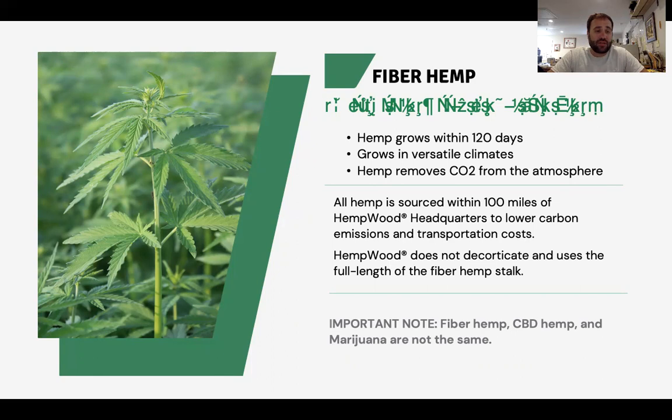A big thing about what we do — our intellectual property and technology — is based on the fact that we do not decorticate. Hempwood does not use decorticated hemp. We do not use CBD hemp. We do not use marijuana plants. What we use is natural agricultural hemp — some people call it agricultural hemp, some call it industrial hemp, for us we just call it hemp. It's usually eight to 14 feet tall. The top three to four feet of the plant is where the flower, seed, and leaves are. The bottom four to seven feet is where the fiber or stalk is, and that's what we're really after. We use the fiber, the hurd, the stalk as a whole piece together.